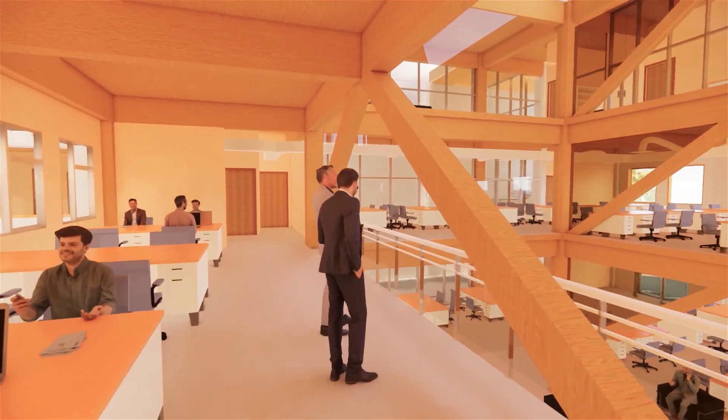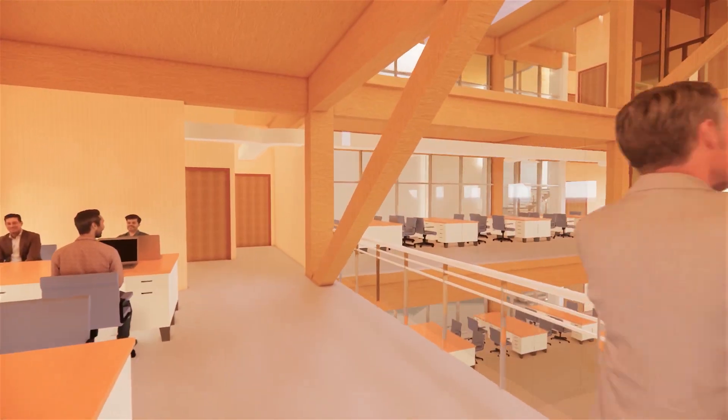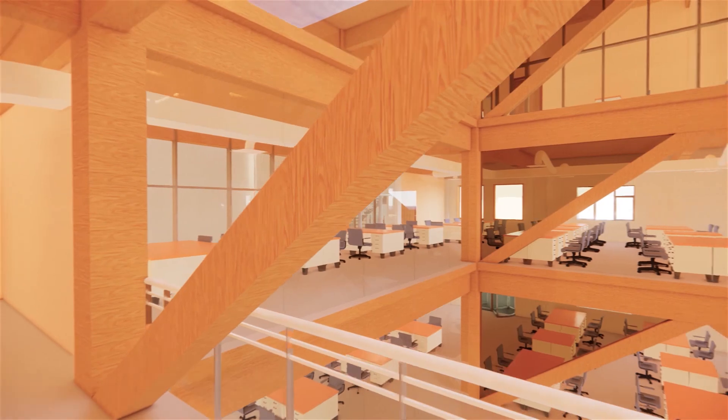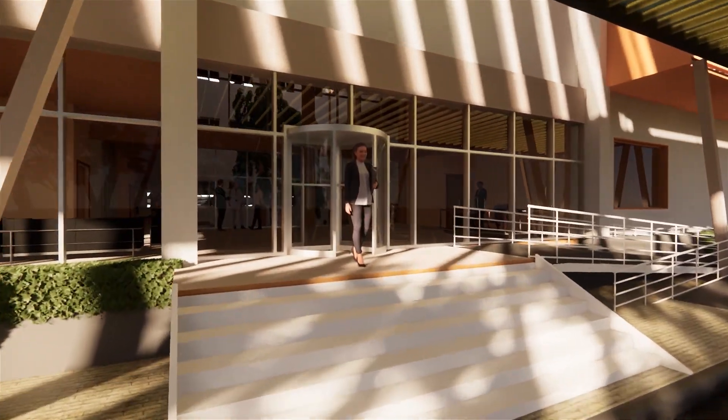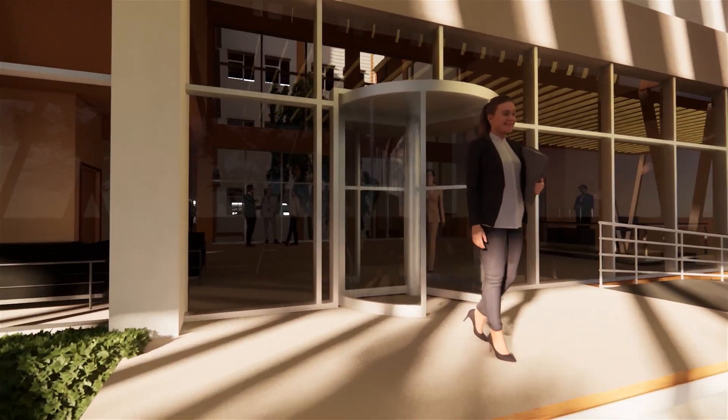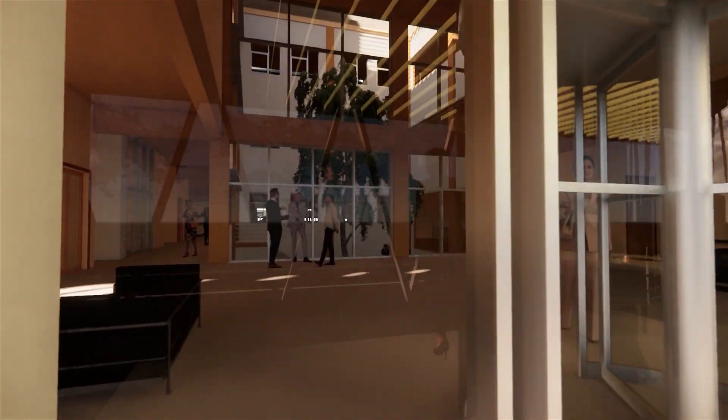Unlike a modern day office building where air conditioning is present at all places and occupants are left with no option but to go along with it, the design offers a choice for the occupants to work in an air-conditioned environment or to work in a naturally ventilated area.